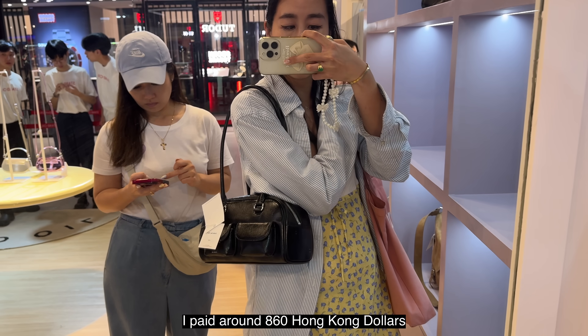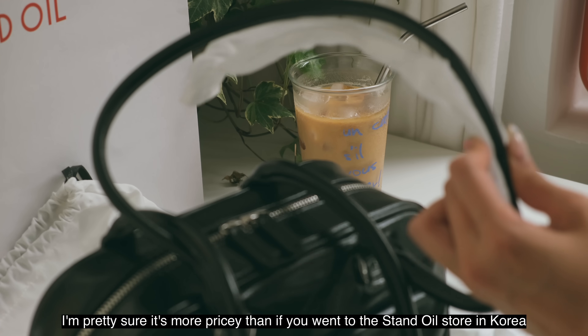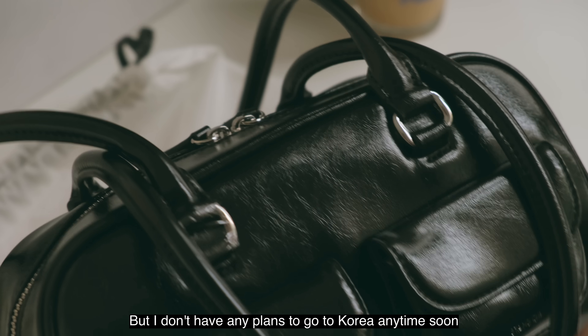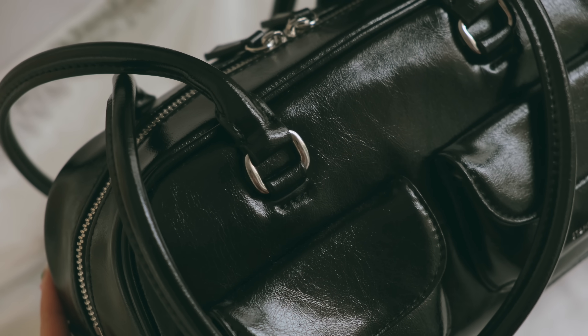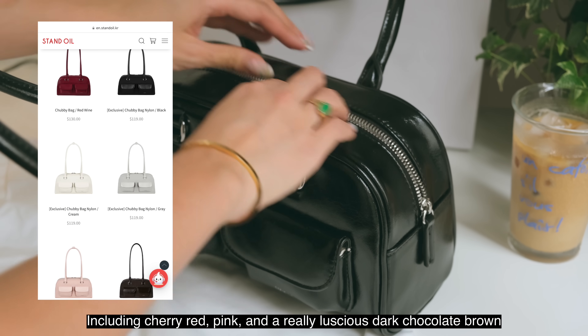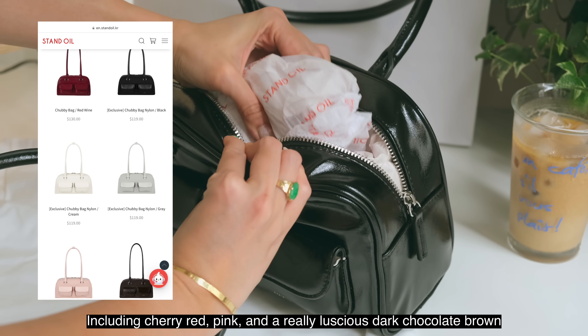I paid around 860 Hong Kong dollars, that's 111 USD. It's probably more pricey than if you went to the Stand Oil store in Korea, but I don't have any plans to go to Korea anytime soon, and since they had the bag in stock I just bought it in Bangkok. The bag is always out of stock online, so if you ever see it I highly suggest you pick it up. It comes in a bunch of colors including cherry red, pink, and a really luscious dark chocolate brown.